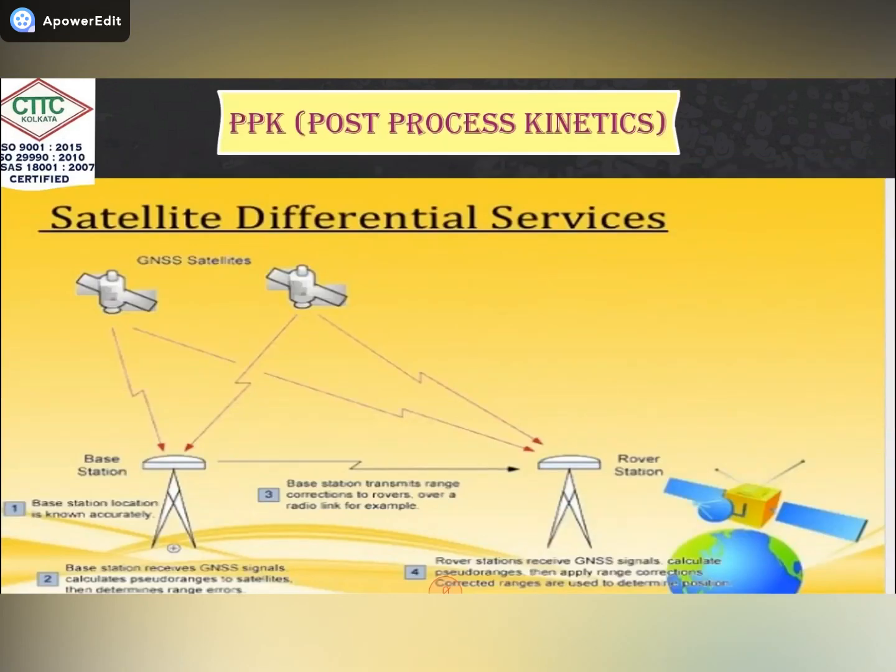Next is PPK — Post-Process Kinematic — which is a substitute for RTK. In PPK, we do topo survey work. There are four types of DOP: GDOP, PDOP, HDOP, and VDOP. GDOP is used when doing RTK work, and PDOP is used when doing PPK work. In case of GDOP, there are four parts: latitude, longitude, height, and time.